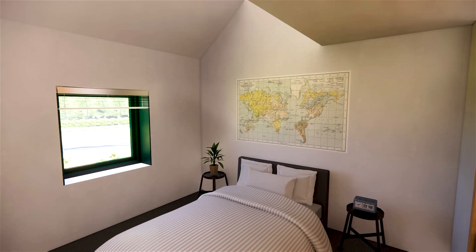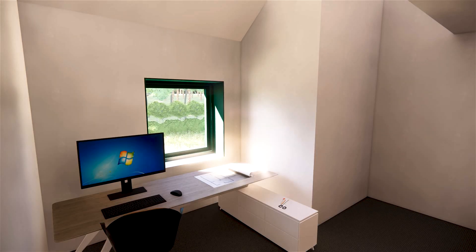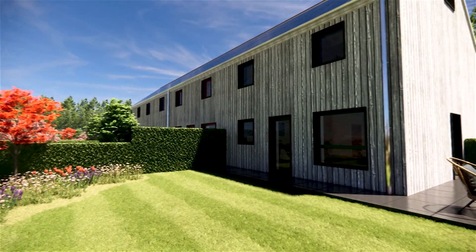The upper floor offers two spacious bedrooms, plus a single-bedroom study, a bath shower room, and ample storage, with a floored and insulated loft as standard. The terraces have a low-maintenance garden, with emphasis on community areas.